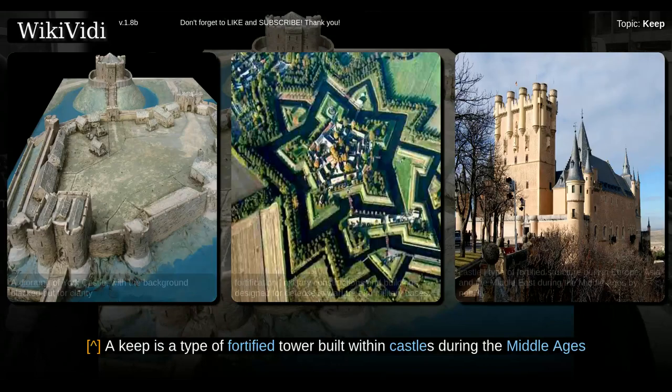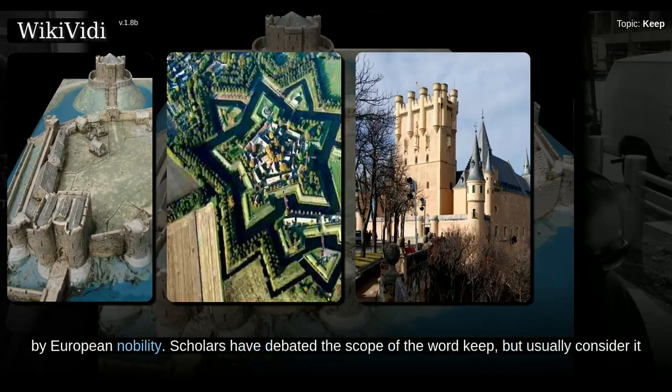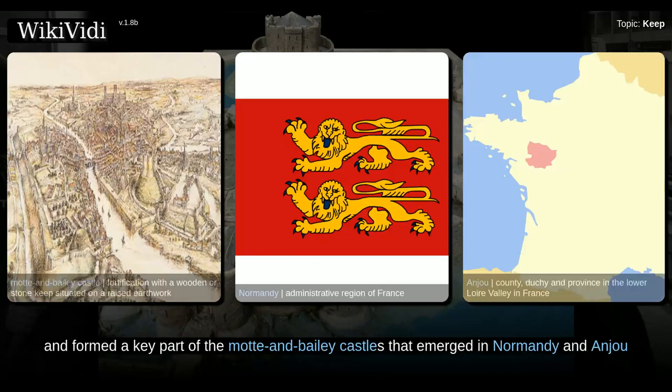A keep is a type of fortified tower built within castles during the Middle Ages by European nobility. Scholars have debated the scope of the word keep, but usually consider it to refer to large towers in castles that were fortified residences, used as a refuge of last resort should the rest of the castle fall to an adversary. The first keeps were made of timber, and formed a key part of the Mott and Bailey castles that emerged in Normandy and Anjou.